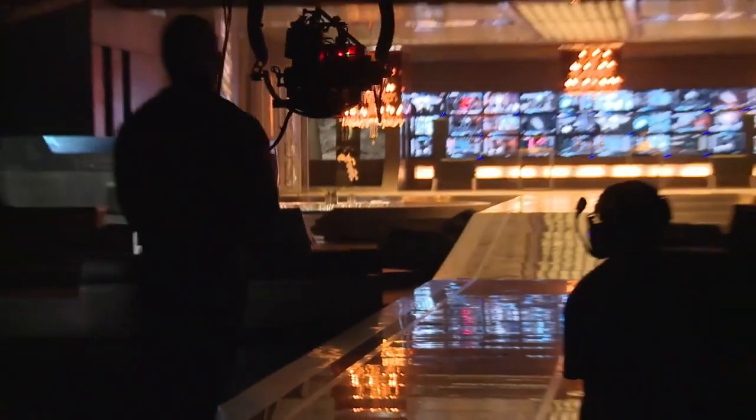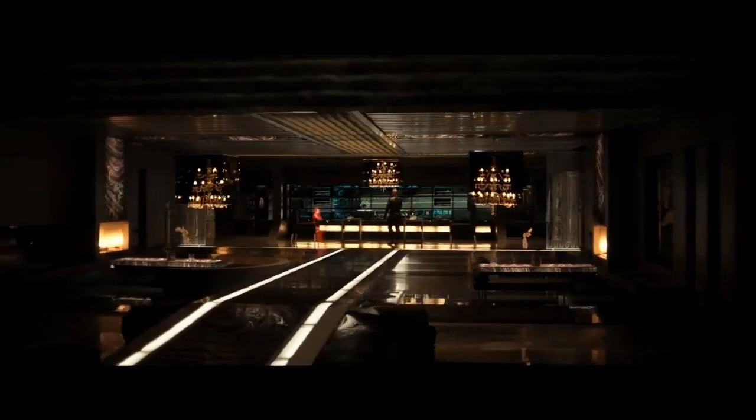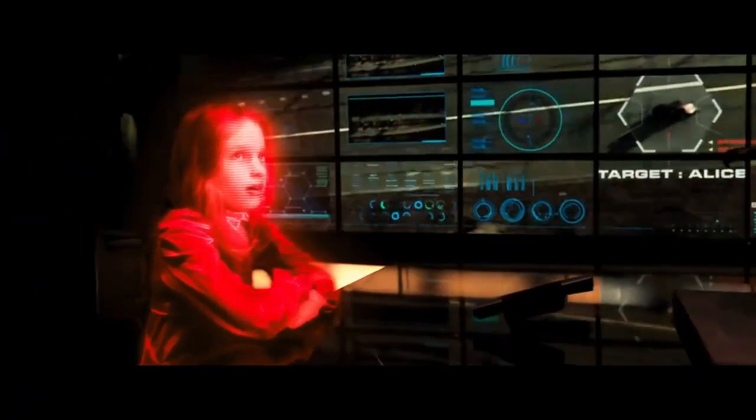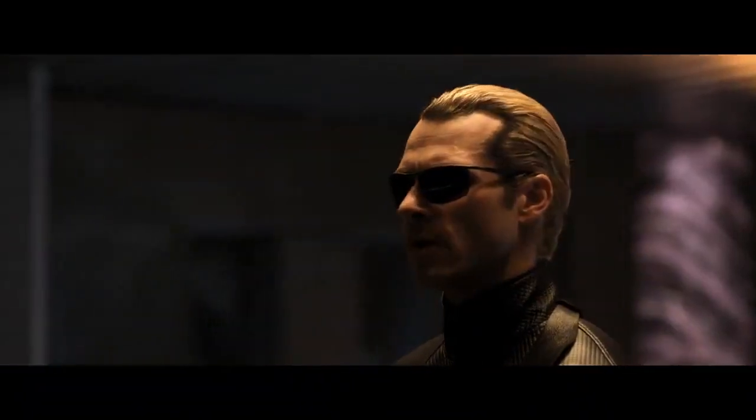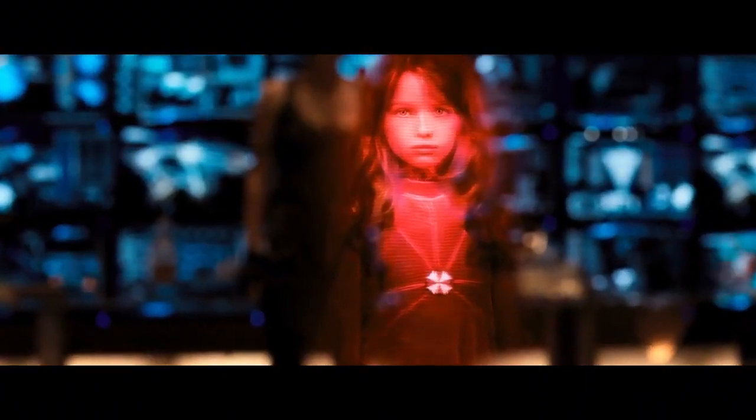We slowly go down into the depths of the Hive, and as we go lower, the sets become a lot cleaner and a lot grander. The Hive interior control room is a massive underground bunker set — it's kind of high tech and a little bit sci-fi. The Red Queen is a computer generated program created to help run the Hive.